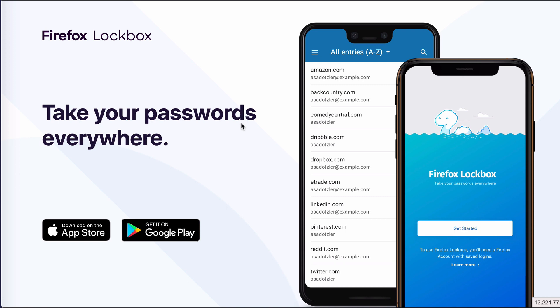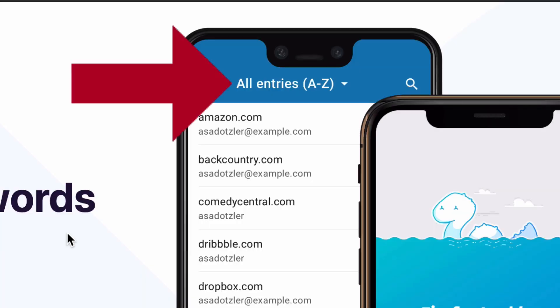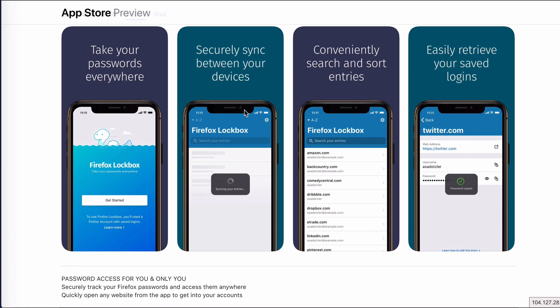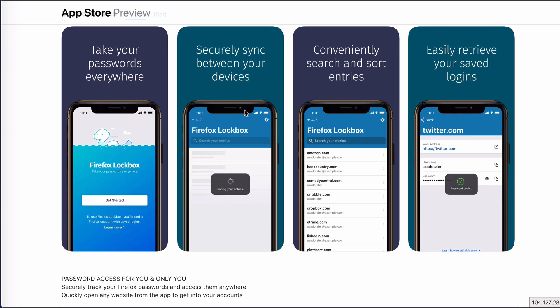Unfortunately I can't show you my own screen because it would show all my accounts and passwords. Instead, I'm going to show you this screen so you can see how it looks on a phone. The cool thing is that you can organize entries alphabetically and also search for an individual password. It does sync across your devices — I've installed this password manager on my iPhone and on my Samsung.